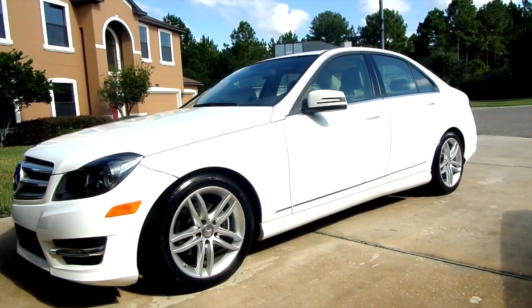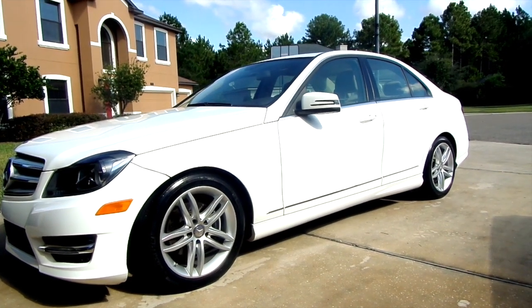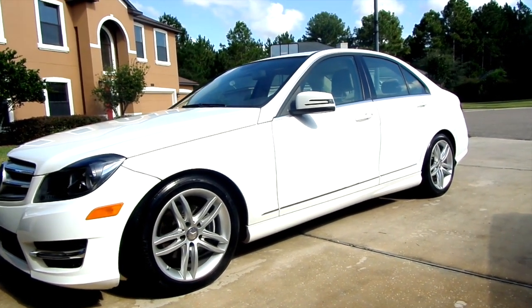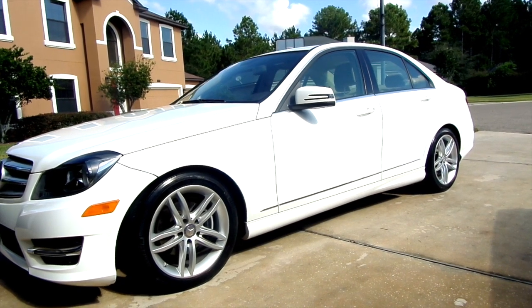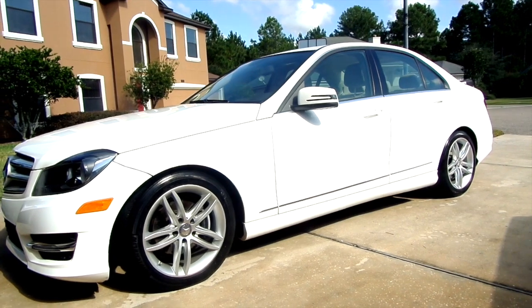My other car was a Buick LaCrosse, which was really nice, but it was time for a change. This car is a lot smaller than my other car and I don't have as many compartments to hide things, which is okay with me because that'll keep me organized. So let me show you guys what's inside.